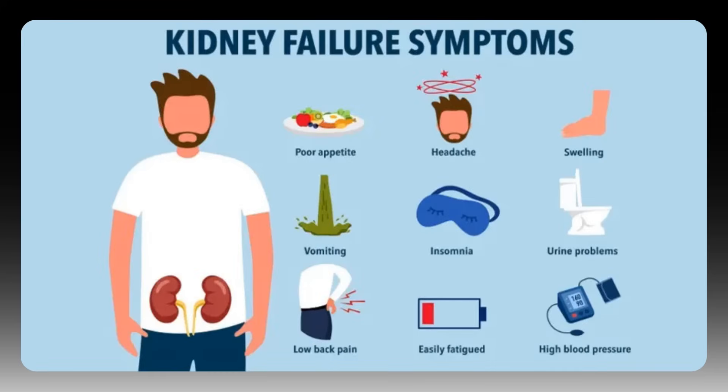This is why knowing your numbers is so critical. An EGFR and urine albumin-creatinine ratio test can detect kidney problems five to ten years before symptoms ever appear, giving you precious time to intervene when treatments are most effective. When people are finally diagnosed at advanced stages, it's a complete shock — understanding this progression explains why proactive screening is essential.